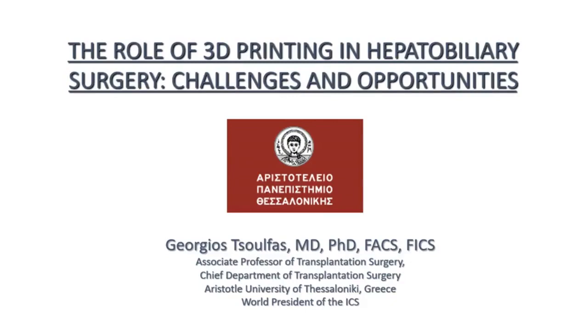Good morning ladies and gentlemen. I would like to take this opportunity to thank the president, the organizing committee, and the members of the U.S. section for this very gracious invitation and the opportunity to be here with you today. The topics I would like to talk about are the role of 3D printing in biliary surgery and discuss some of the work we did at the University of Greece and some of the challenges and opportunities we faced.